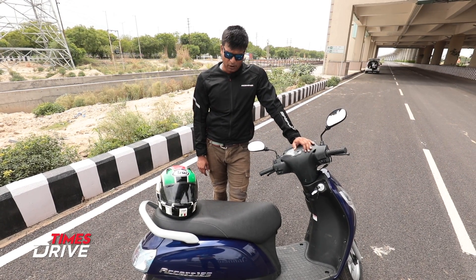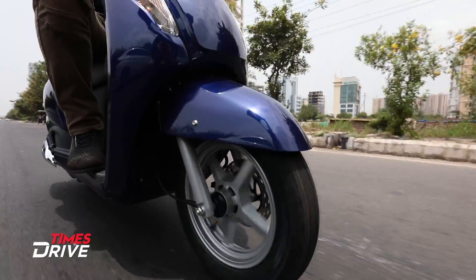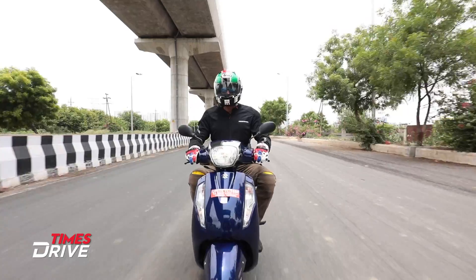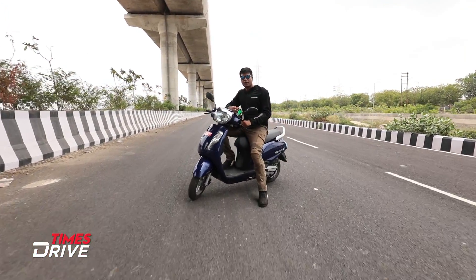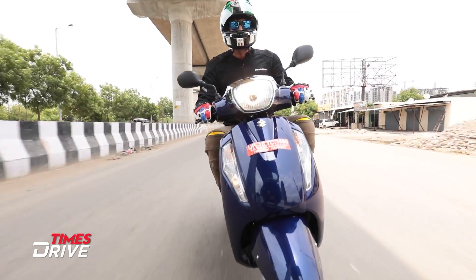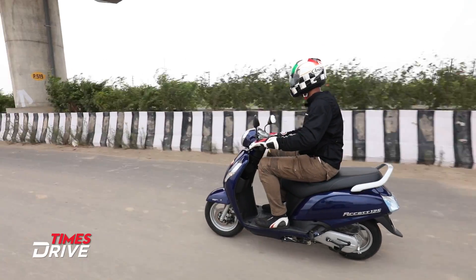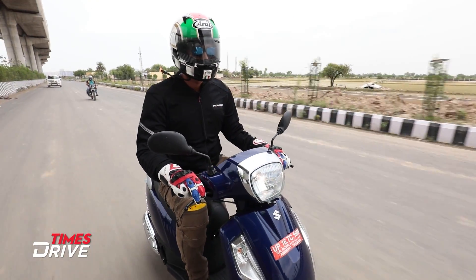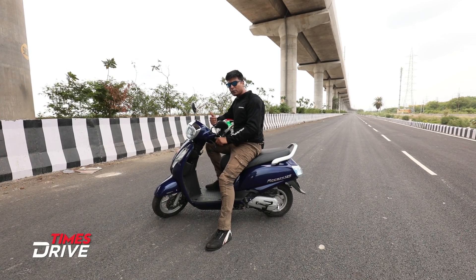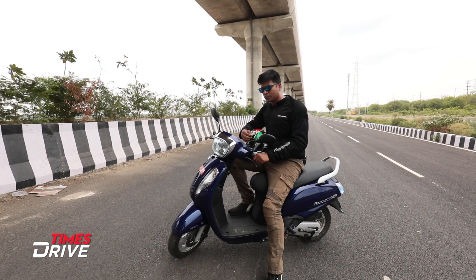Let's see how the performance of the AXS 125 is on the road. I really enjoyed the ride quality. The first thing I want to talk about is the smoothness of the engine — there is a lot of smoothness in power delivery which is very linear. There is no erratic or uneven power delivery. Yes, it is 8.6 bhp which is not very powerful, but for the scooter segment it is adequate and the performance is smooth enough even at low RPM.